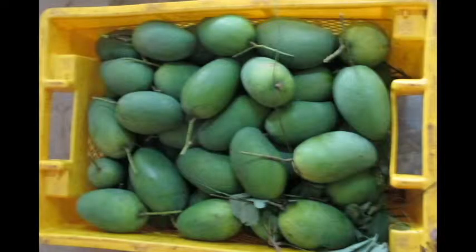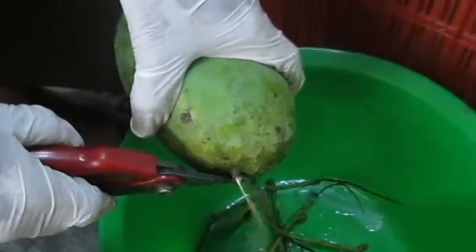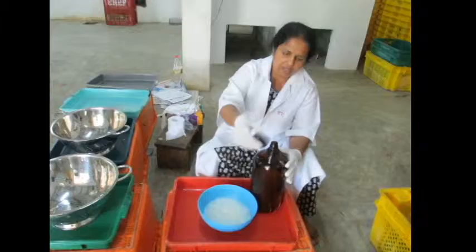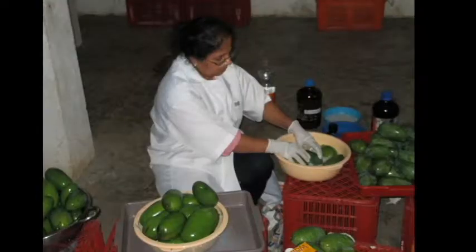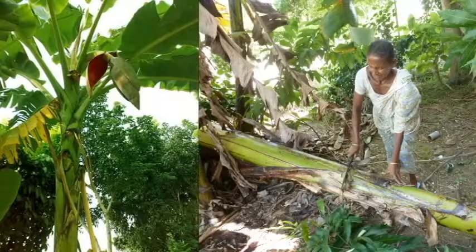The fruits were then harvested at the mature green stage, desapped and sorted. The harvested and sorted fruits were waxed using the hexanal incorporated bio-wax and allowed to air dry.